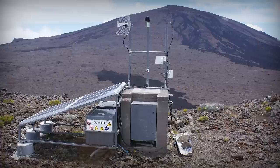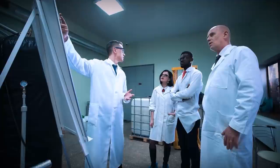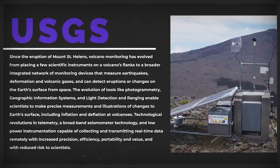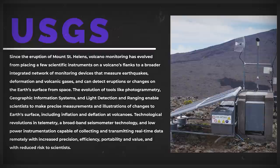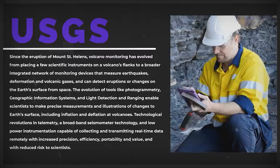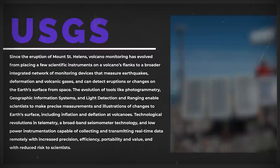As for long-term effects, the largest and most notable one has simply been that volcano monitoring has changed for the better. Before 1980, there were sharp divisions among volcano hazard studies, monitoring, and basic volcanology research — the explosion forced scientists to work together. Since the eruption, volcano monitoring has evolved from placing a few scientific instruments on a volcano's flanks to a broader integrated network of monitoring devices that measure earthquakes, deformation, and volcanic gases, and can detect eruptions or changes on the Earth's surface from space. The evolution of tools like photogrammetry, geographic information systems, and LiDAR enable scientists to make precise measurements and illustrations of changes to Earth's surface, including inflation and deflation at volcanoes.